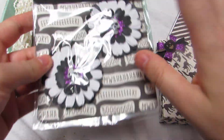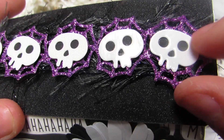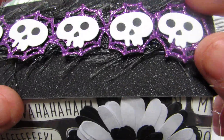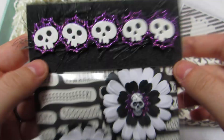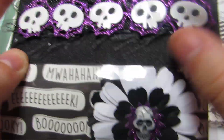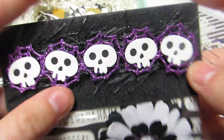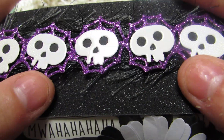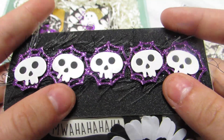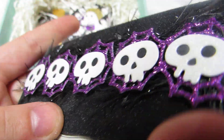Look at her die cutting, you guys! She die cut and pieced all these little things and used all these different specialty papers. There's this cool glitter black cardstock, purple glitter cardstock, and then this white is kind of holographic — there's like a faint hollow glitter and it's glossy and white. I don't know if the camera's going to pick it up.